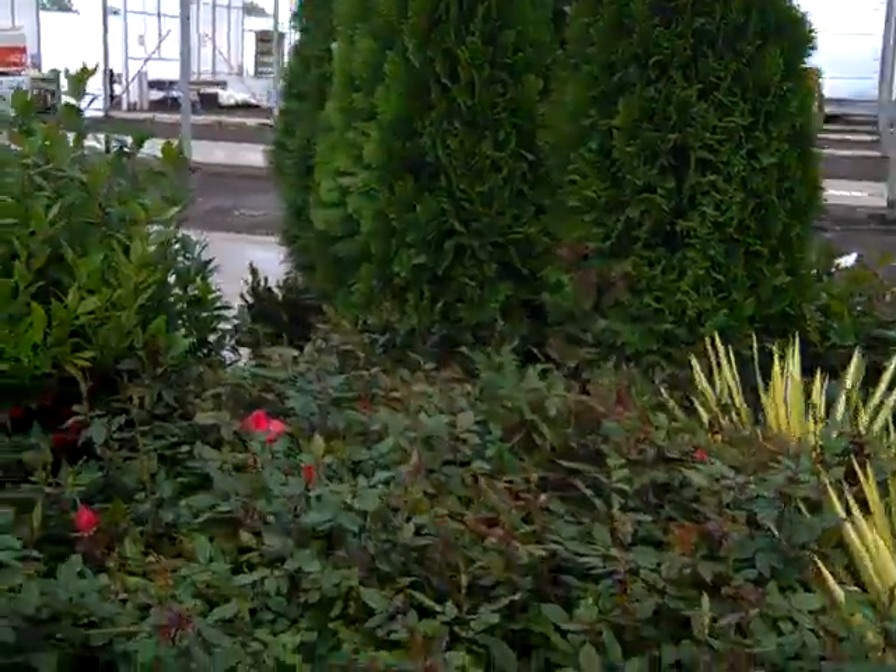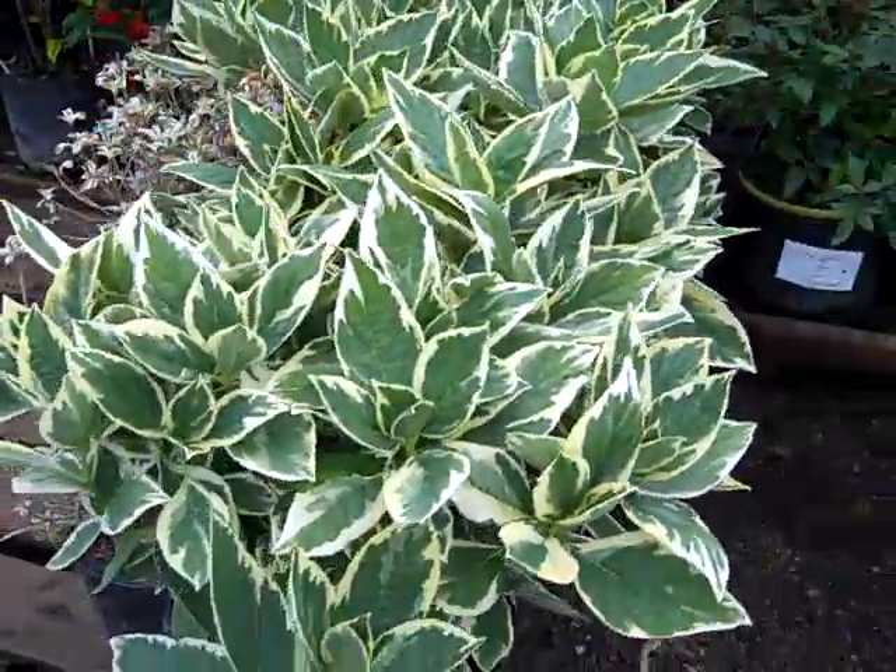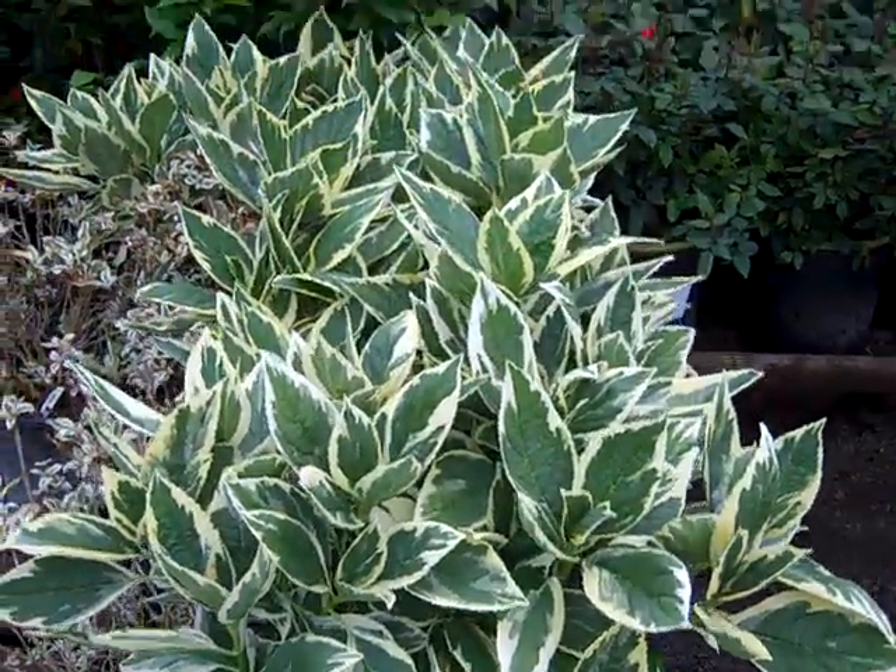Roses again are still bud and bloom. The awesome plant we see here is a new introduction — Gildy Gold from the Novalis Network and Plants That Work.